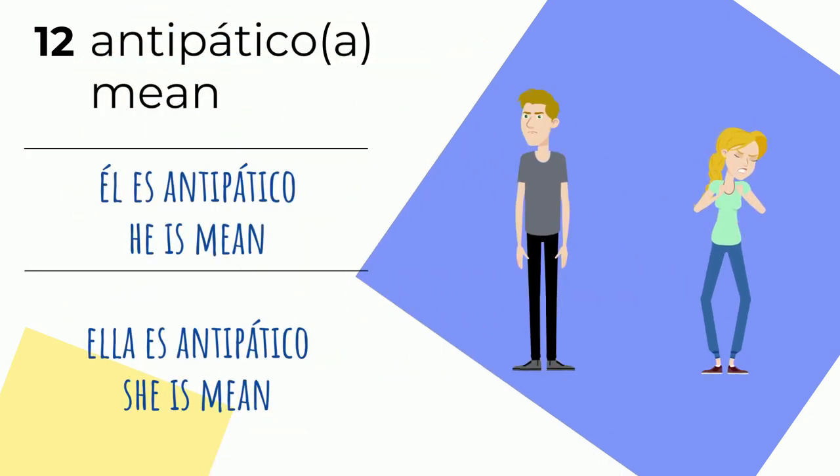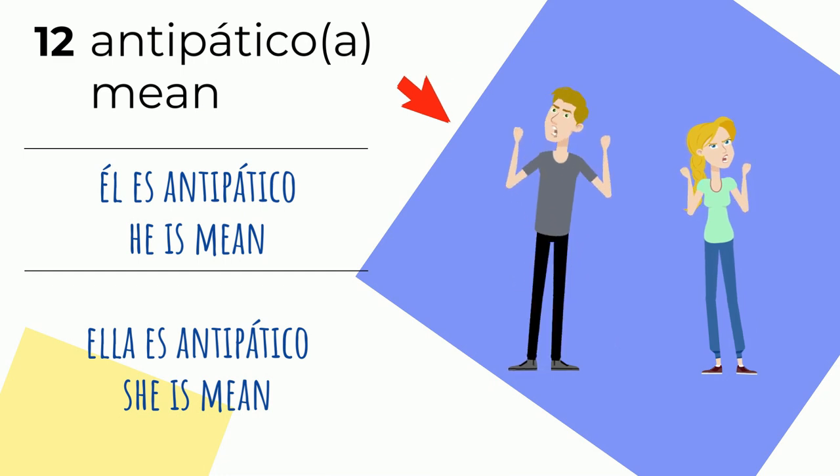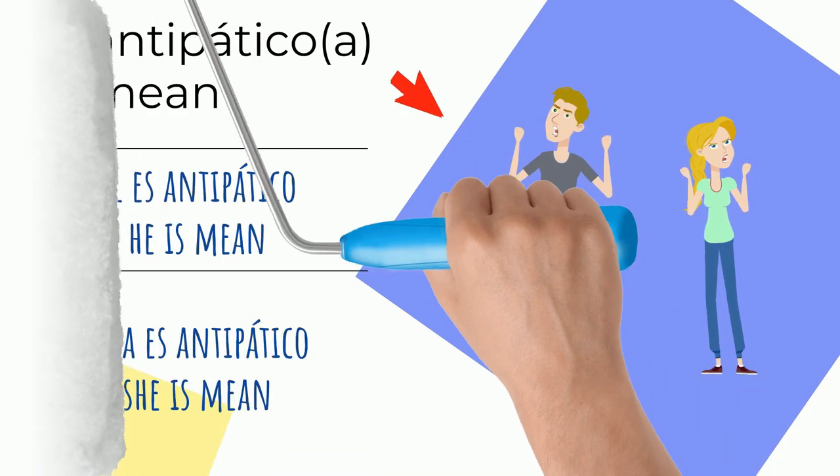Número doce: antipático o antipática — mean. Él es antipático — he's mean. Ella es antipática — she's mean. These two are meanies — they don't look like nice people.